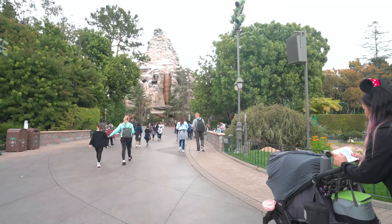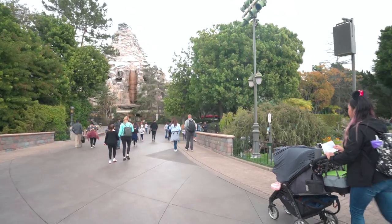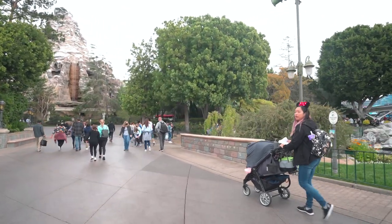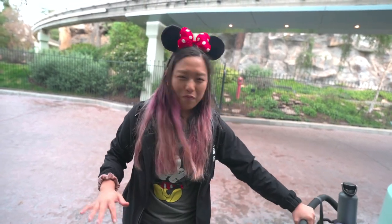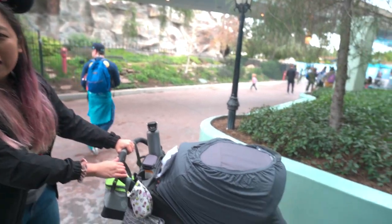Otherwise you can also come from the castle side — when you first see the Matterhorn, you'll see a little pathway and turn right before you pass the mountain. We love this area because there are actual wind and water noises from the Matterhorn ride that add to the white noise. We just walk her back and forth in the stroller and rock her until she goes to sleep. Once she's asleep we keep walking around the park so she can get a solid at least hour nap.